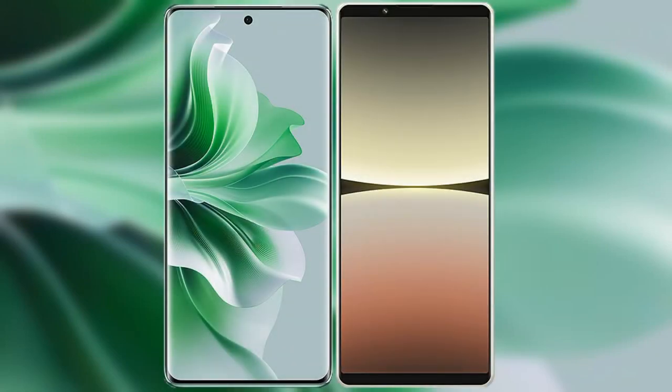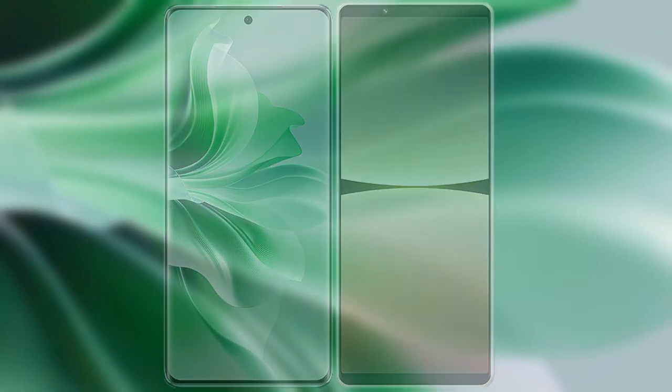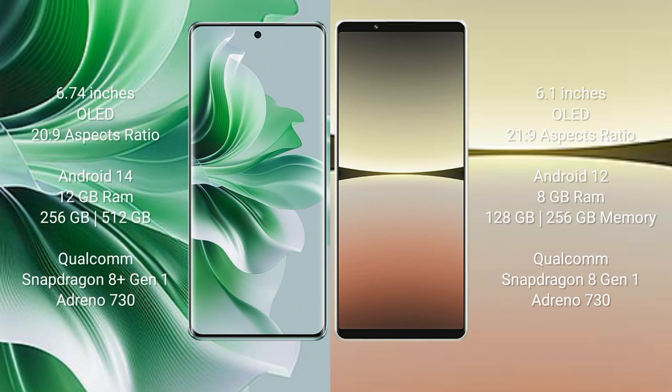I will compare the new OPPO N11 Pro with Sony Xperia 5 Mark IV. OPPO N11 Pro comes with a 6.74-inch OLED display and 26:9 aspect ratio. Sony Xperia 5 Mark IV comes with a 6.1-inch OLED display and 21:9 aspect ratio.